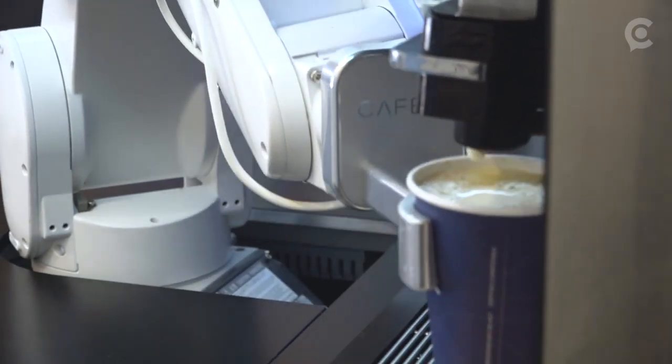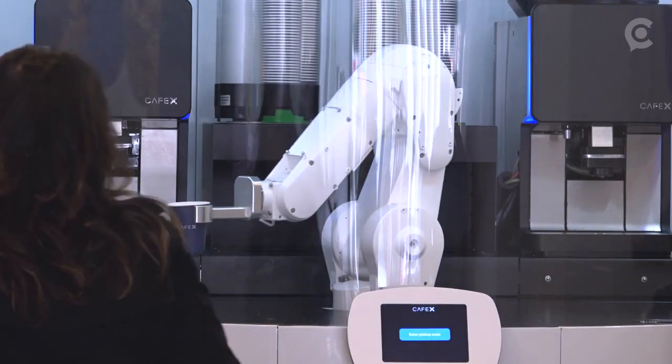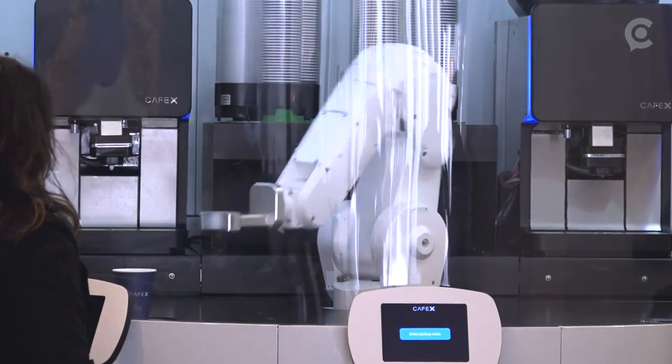You've heard of a coffee machine before, but this is a little different. We have robotic coffee bars, which is essentially a barista on autopilot, which can make and deliver specialty coffee beverages the way the roasters intend them.